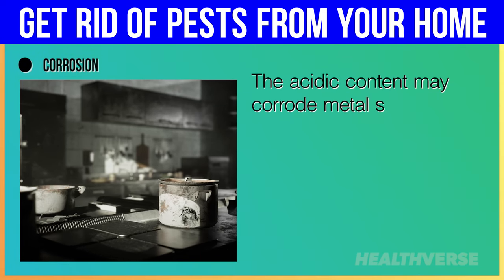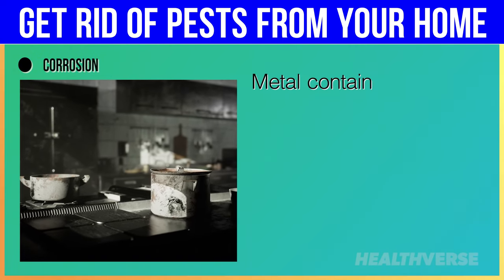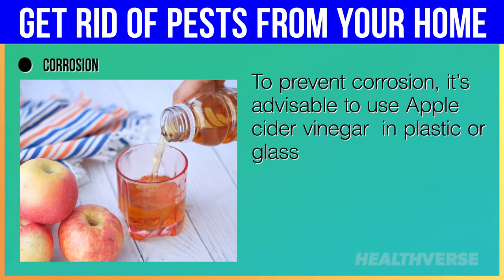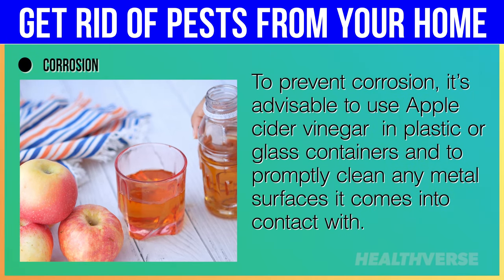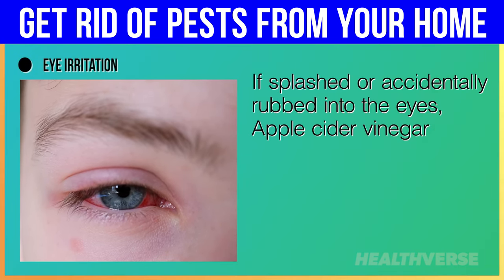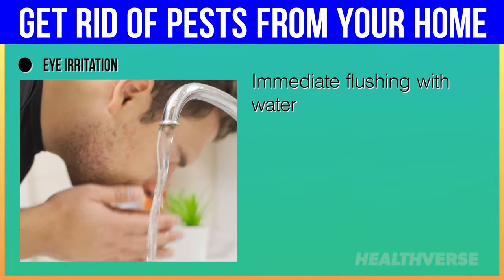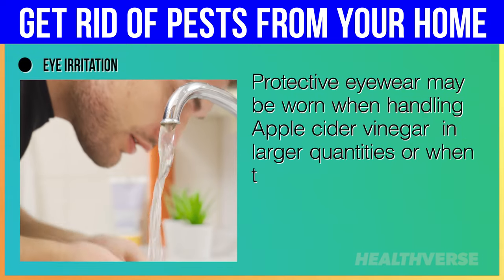Corrosion: the acidic content may corrode metal surfaces, including some kitchen fixtures, tools, and appliances, if left in contact for too long. Metal containers or surfaces exposed to apple cider vinegar may rust or deteriorate over time. To prevent corrosion, it's advisable to use apple cider vinegar in plastic or glass containers and to promptly clean any metal surfaces it comes into contact with. Eye irritation: if splashed or accidentally rubbed into the eyes, apple cider vinegar may cause intense stinging and irritation. Immediate flushing with water is recommended, and protective eyewear may be worn when handling it in larger quantities.